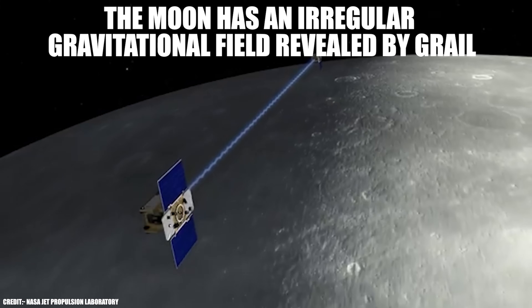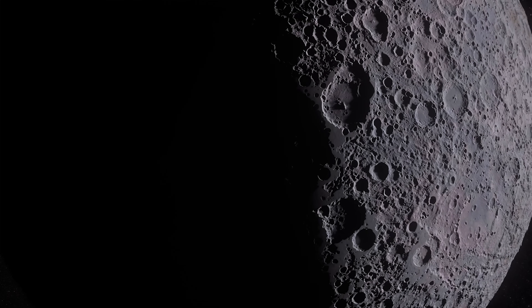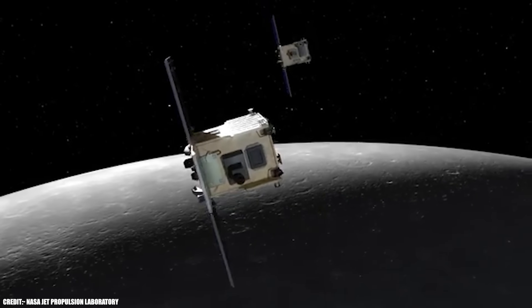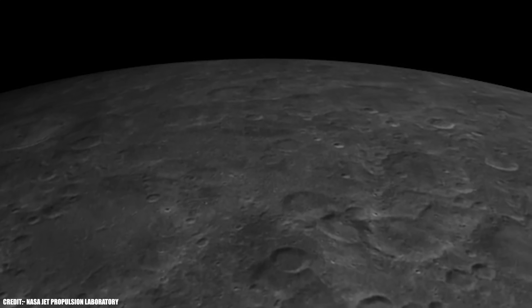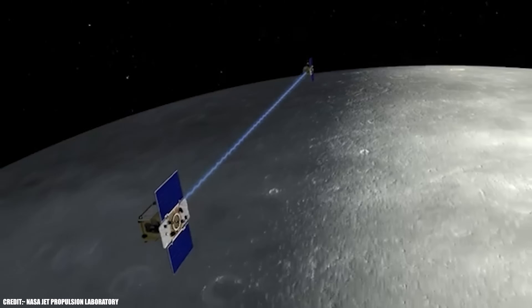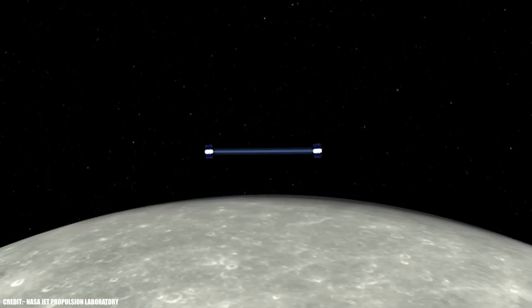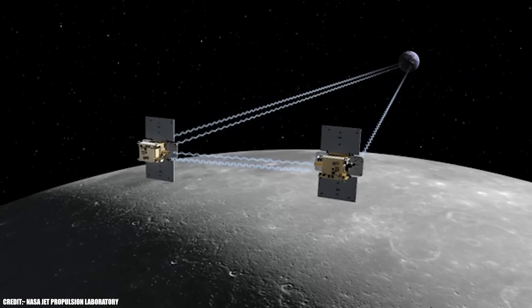The moon has an irregular gravitational field revealed by GRAIL. To the naked eye, the moon looks like a perfect sphere, but beneath its surface, things are very different. Thanks to NASA's GRAIL — Gravity Recovery and Interior Laboratory — mission launched in 2011, scientists discovered that the moon has a highly irregular gravitational field with surprising fluctuations that reveal a complex and violent geological history. The GRAIL mission consisted of two twin probes orbiting the moon, measuring variations in the distance between them caused by small changes in lunar gravity, creating the most detailed gravitational map ever obtained of a celestial body other than Earth.